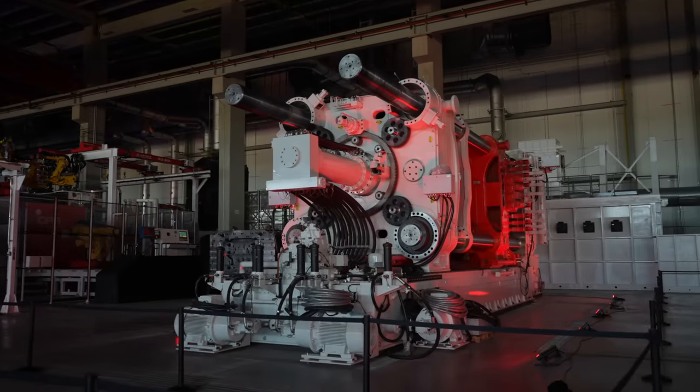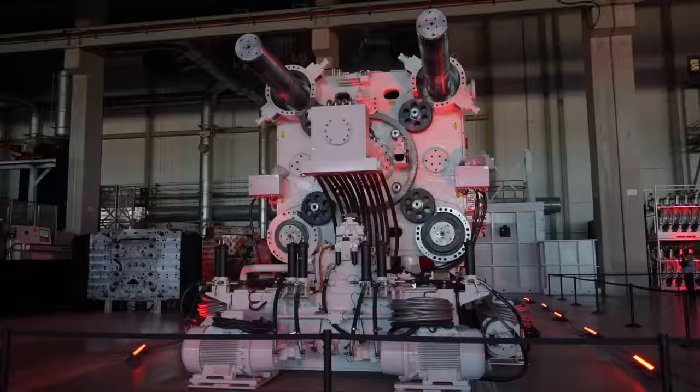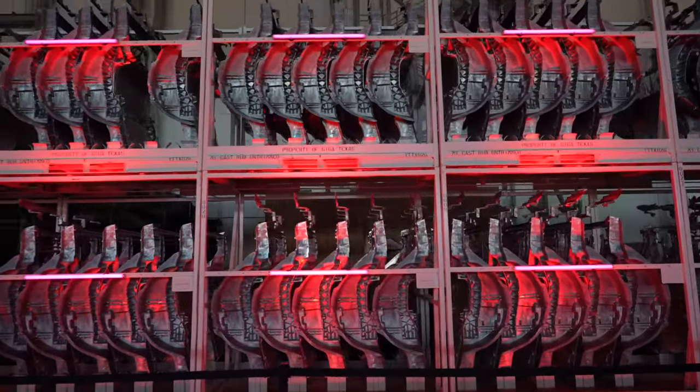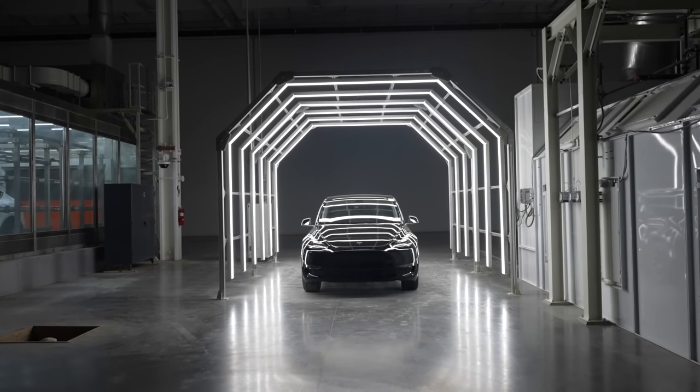This all sounds pretty awesome, and that's why everyone is so excited for these vehicles. Tesla's brand new factory in Austin, Texas will serve as the main hub for producing these new 4680 battery vehicles, of which the Model Y will be the first model to get these features.